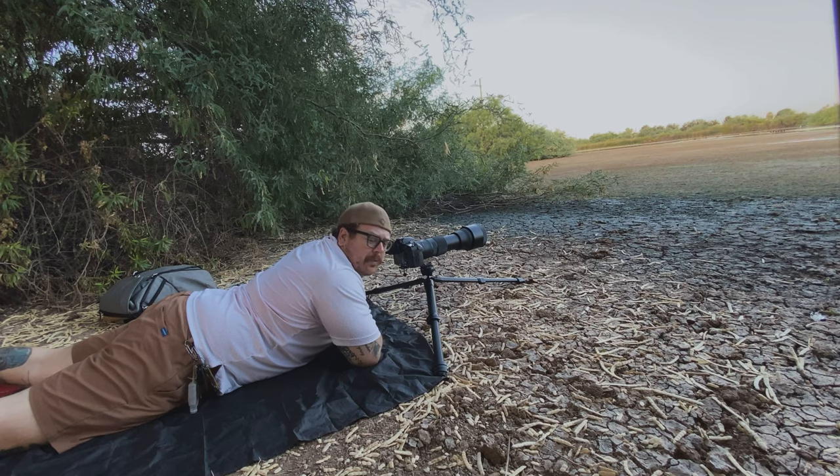I'm just finishing up shooting here. As you can see, I'm low to the ground when shooting waterfowl and shorebirds. You want to get nice and low so you can get eye level with the birds. That way you can get their best angles.